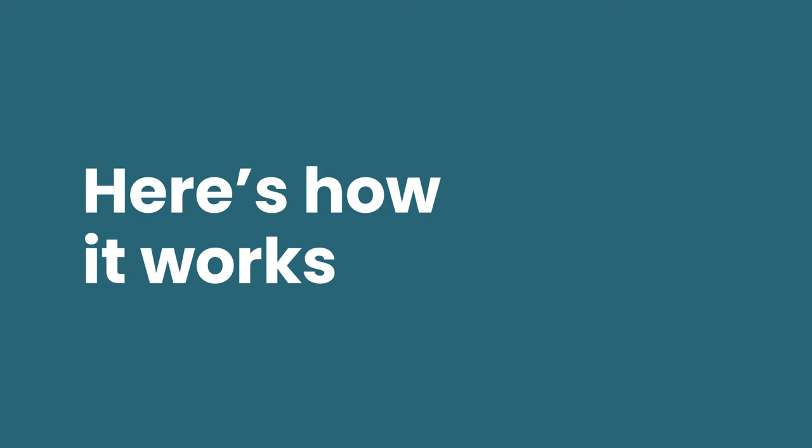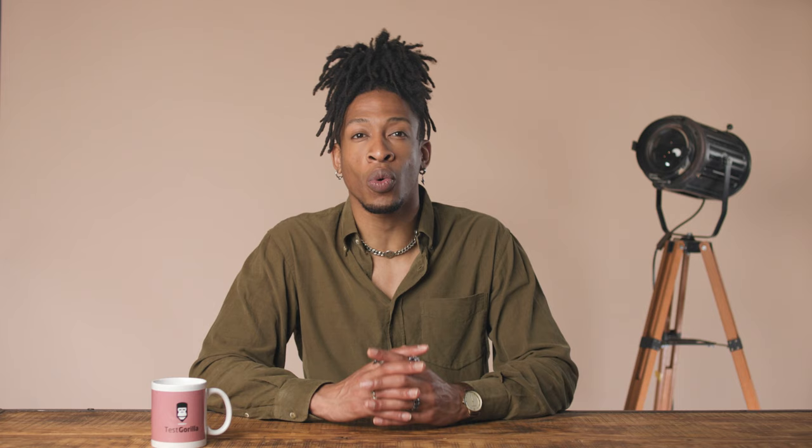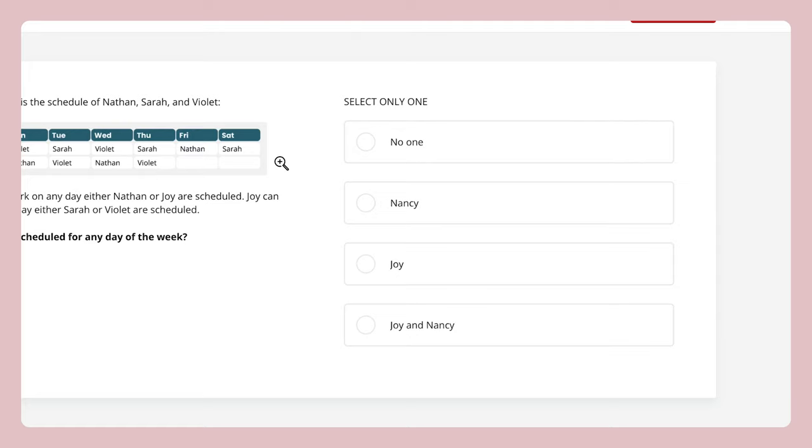In this first question, candidates are shown a schedule and asked to solve a logistics problem using textual information. It's a bit tricky and requires a combination of visualization and process of elimination. On the right is a list of possible answers — take a moment now and try it for yourself.